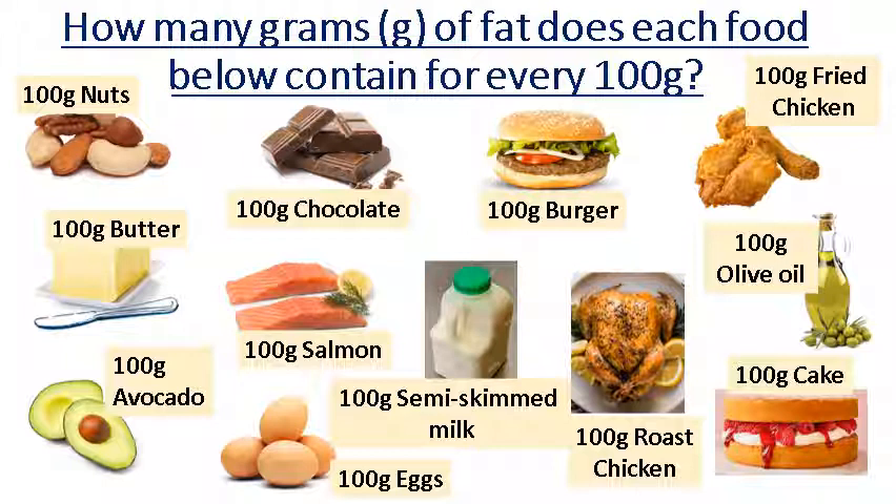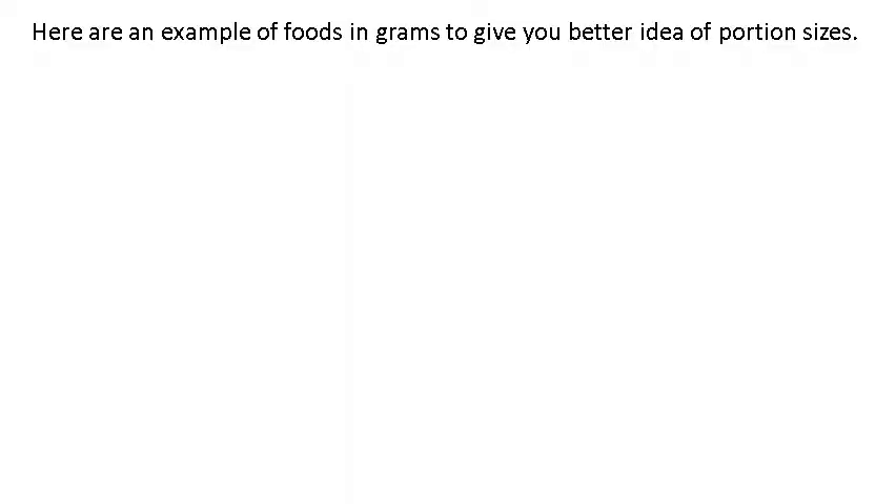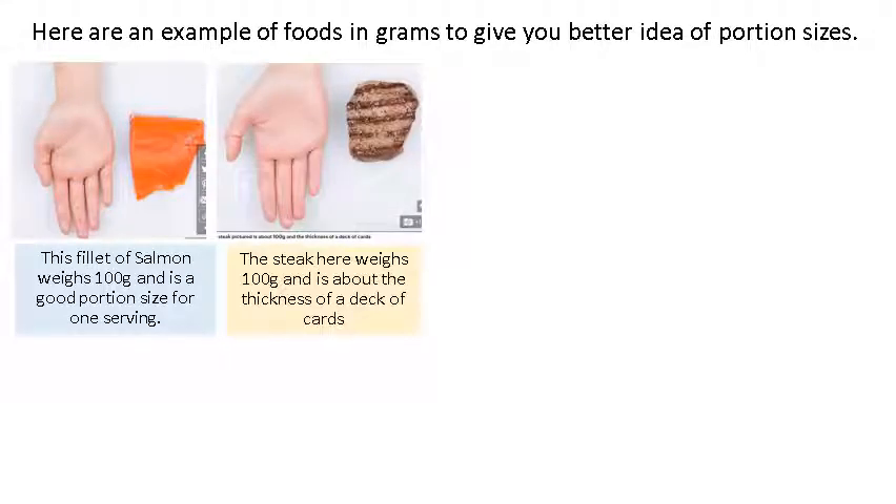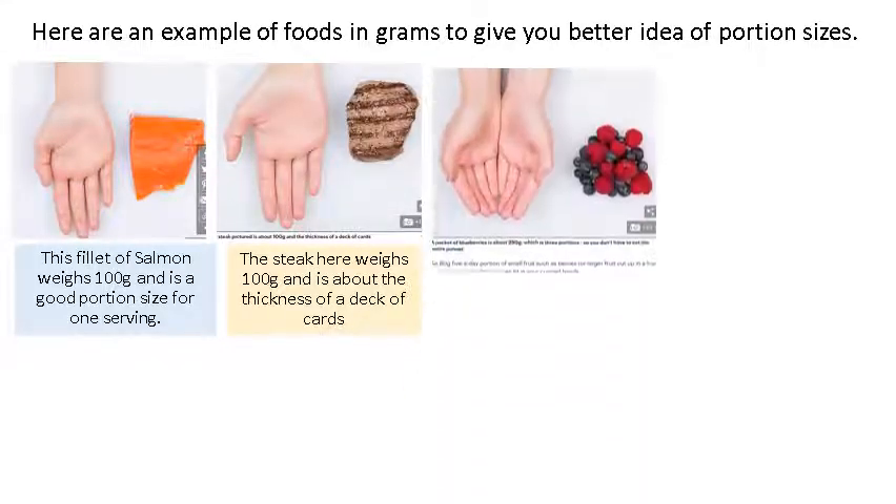That's essentially what we're looking at. So how much fat in grams do you think is coming out of these foods if it were to be compressed or magically taken out? Here's an example of foods in grams to give you a better idea of those portion sizes where we're asking for 100 grams. Here's 100 grams of salmon — it's about the size of your palm right there. Same with steak, and they're both about the same thickness, both 100 grams.